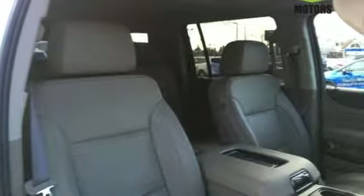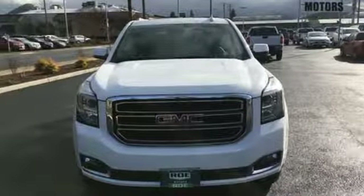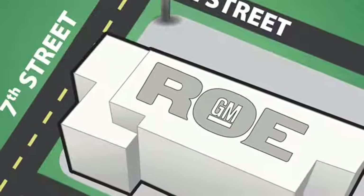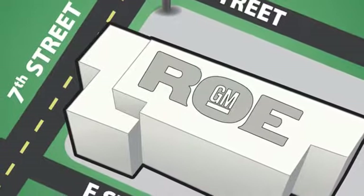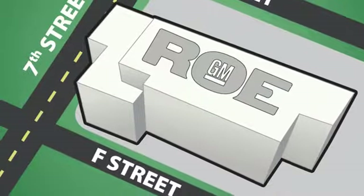The best ability for your next vehicle is capability. Come get it in this Yukon XL. Come join our family today. We're conveniently located at 201 Northeast 7th Street in Grants Pass, Oregon, just a half hour from Medford.